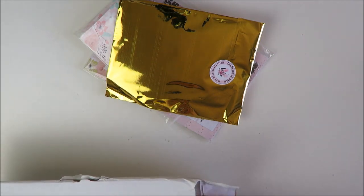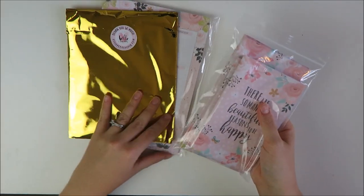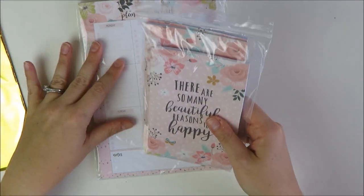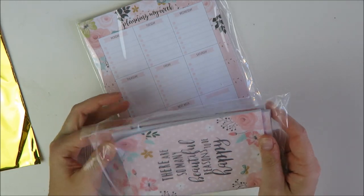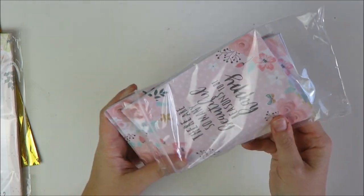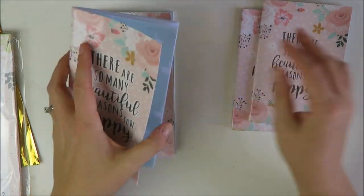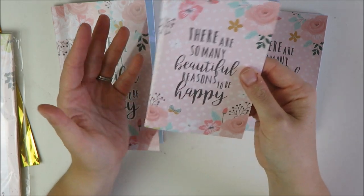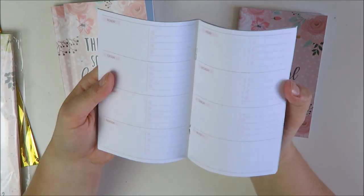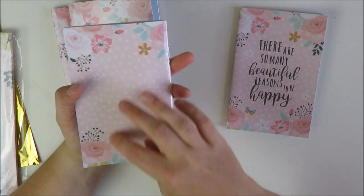I'm going to start with this gigantic package that traveled all the way from Portugal, and this is from Hello Petite Paper. I have a couple of different things in this order, hence the giant packaging. I'm going to start first with these accessories — Vanessa has started doing her own traveler's notebook kits and inserts and all sorts of really cool stuff.